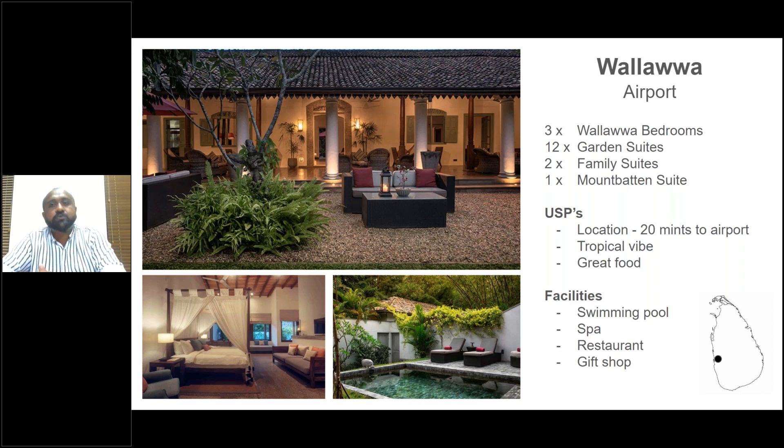Closer to the airport we have Wallowa, which is part of the Teardrop Collection — one of the best properties close to the airport, just 20 minutes away. They have several room categories. For a high-end client, I would go with the garden suites, which have a private garden. The Wallowa bedrooms are a little bit smaller, and the family suite is a collection of a garden suite and a Wallowa bedroom, with the Wallowa bedroom in the family suite always being a twin — both rooms interconnected.